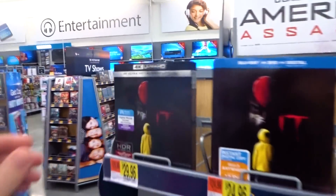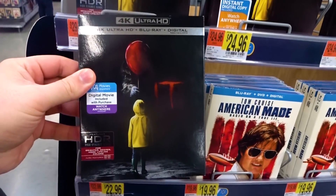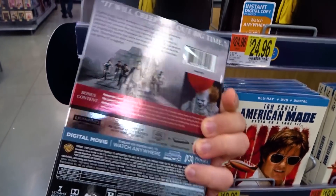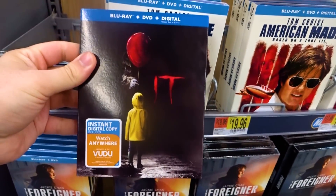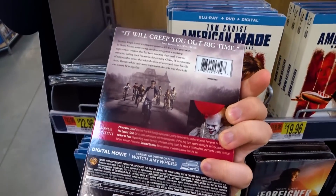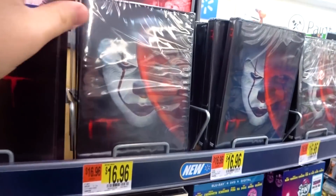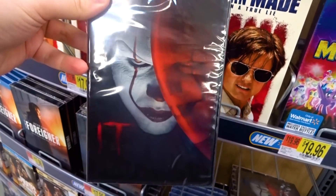First we're going to check out Walmart. They've got the 4K edition here for $29.96, and then they've got the standard edition for $24.96. Strangely, the exclusive here is artwork featured only on the DVD, and this is $16.96.